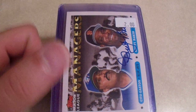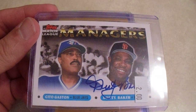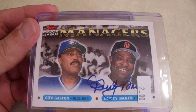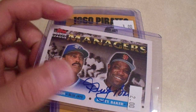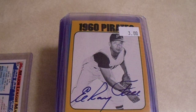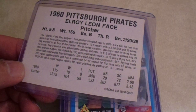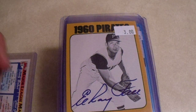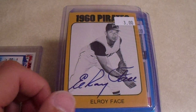Starting off we got a Dusty Baker with Cito Gaston — that's a cool way to start. This is alphabetical, I think that's how I usually do it. We have an Elroy Face. I do not have that card — I have this set, it's a 1980 TCMA, and I don't have that one signed by him. At least I'm pretty sure I don't. In any case, for three bucks, yes please.